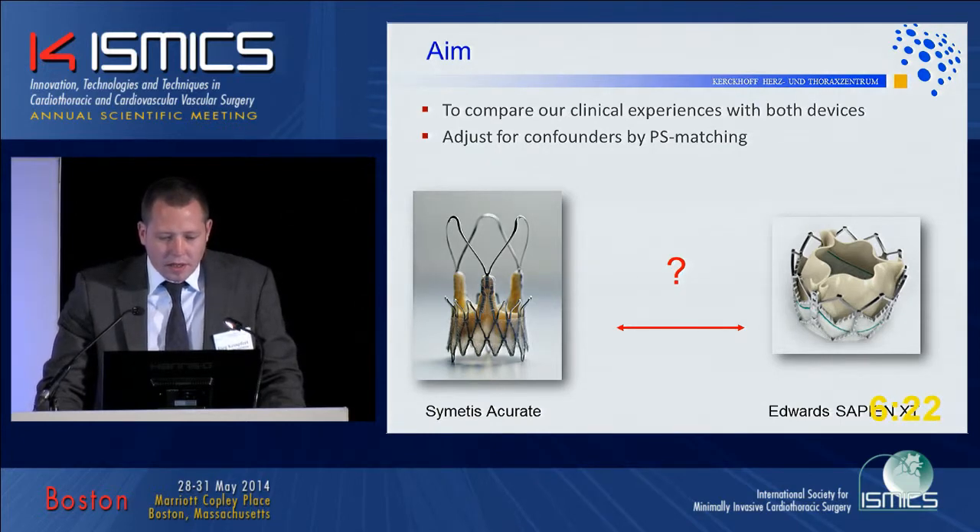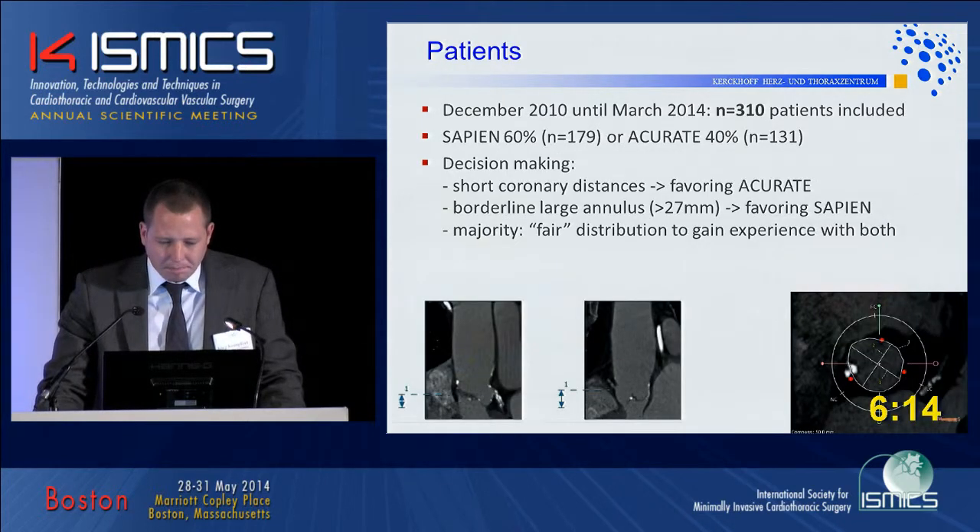To compare our clinical experience with the two devices, we needed to adjust for potential confounders, and we did so by means of propensity score matching. Overall, 310 patients were included — 60% treated with a Sapien prosthesis and 40% with the Accurate valve. In our decision-making, short coronary distances favored the Accurate, while a borderline large annulus would end up with a Sapien. For all others, we aimed for a fair distribution to gain experience with both devices equally.